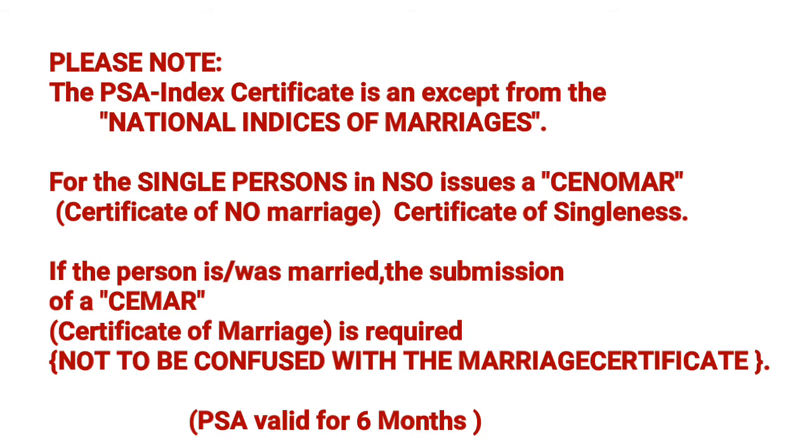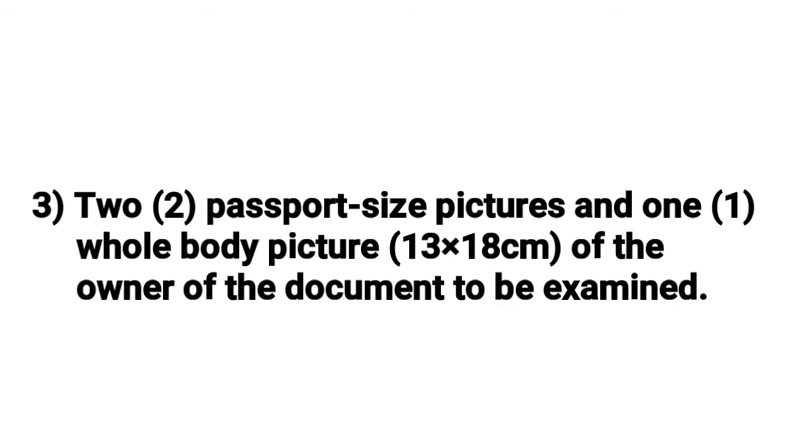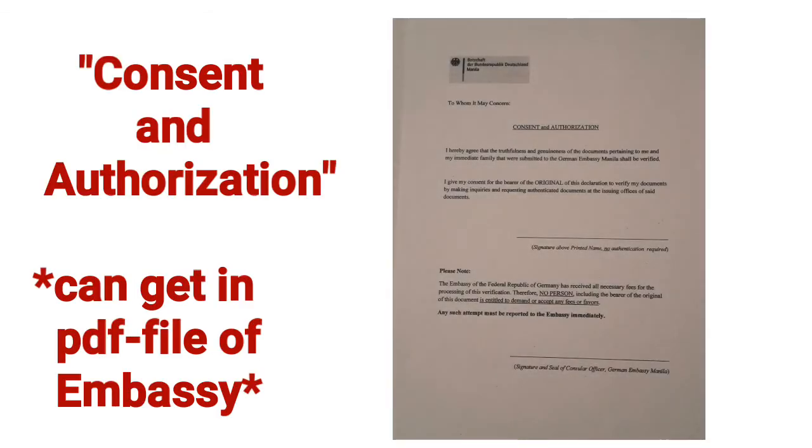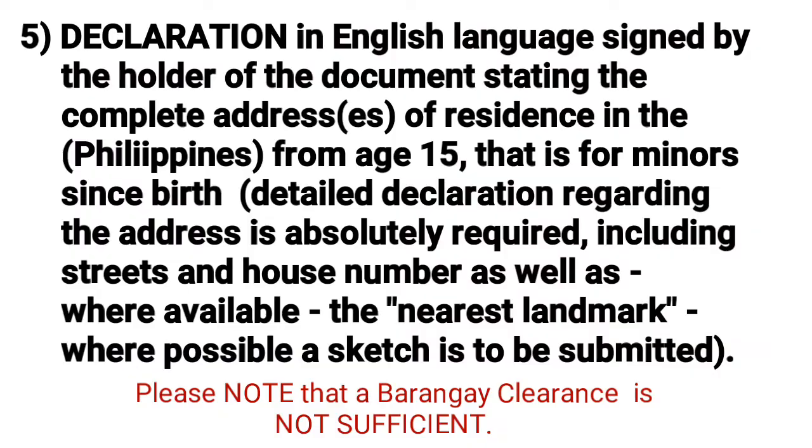If the person was previously married, submit a SIMRAC — certificate of marriage. Number three: two passport-size pictures and one full-body picture, 13 by 18 centimeters, of the applicant. Number four: consent to the checking of the document by the document holder — this is available as a PDF file on the website, which you can print. Here is an example of the consent and authorization form.